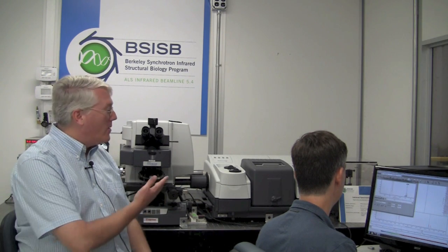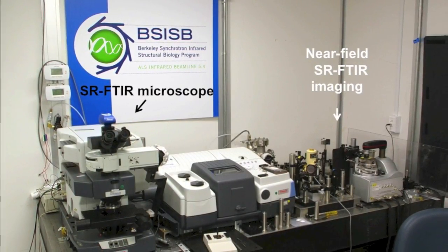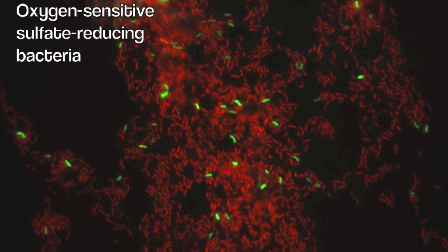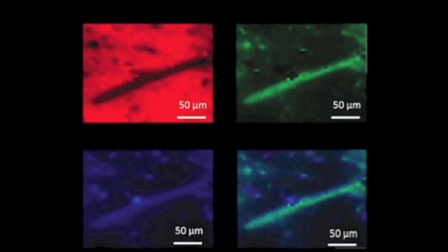We're sitting at the BSISB beamline 5.4 at the infrared microscope, where we do a lot of microscopy on very small objects. The synchrotron gives us the ability to work at the diffraction limit, at 2 to 10 microns typically. It gives you the ability to look at living cells and living bacteria, and to do a lot of the biology that we're centered on at the BSISB program.